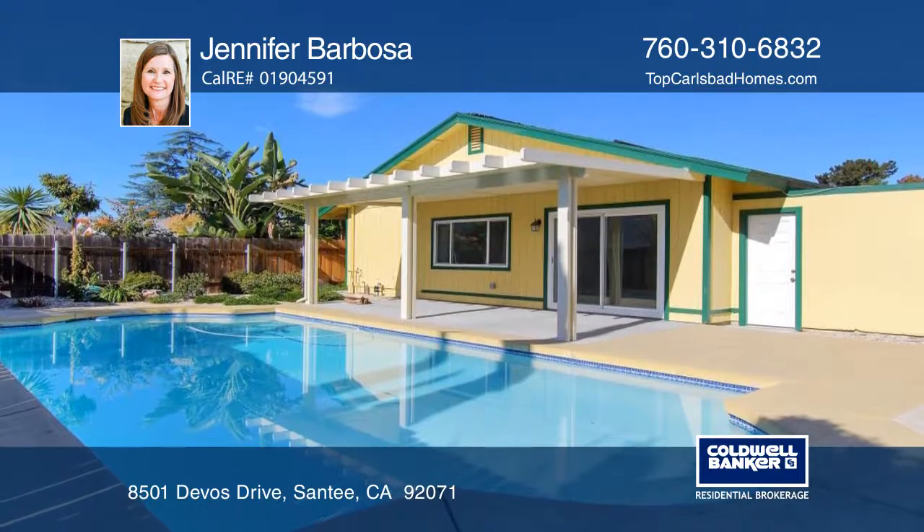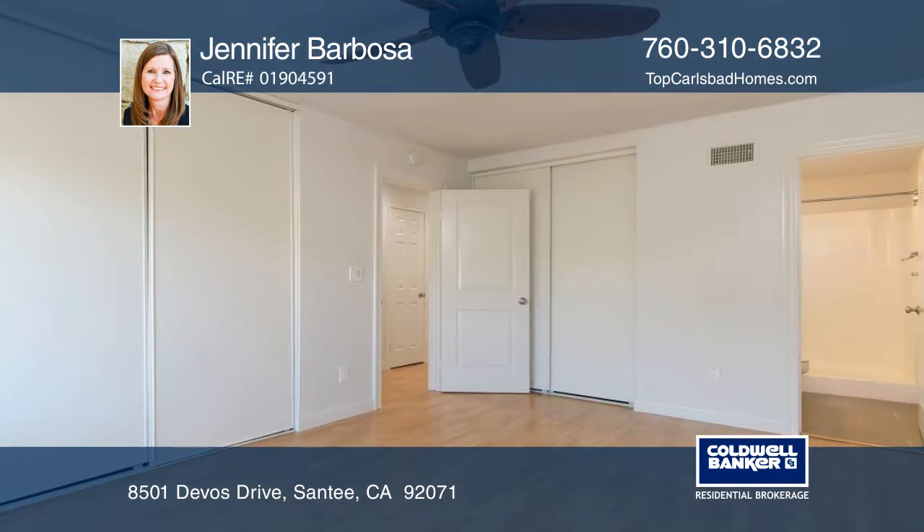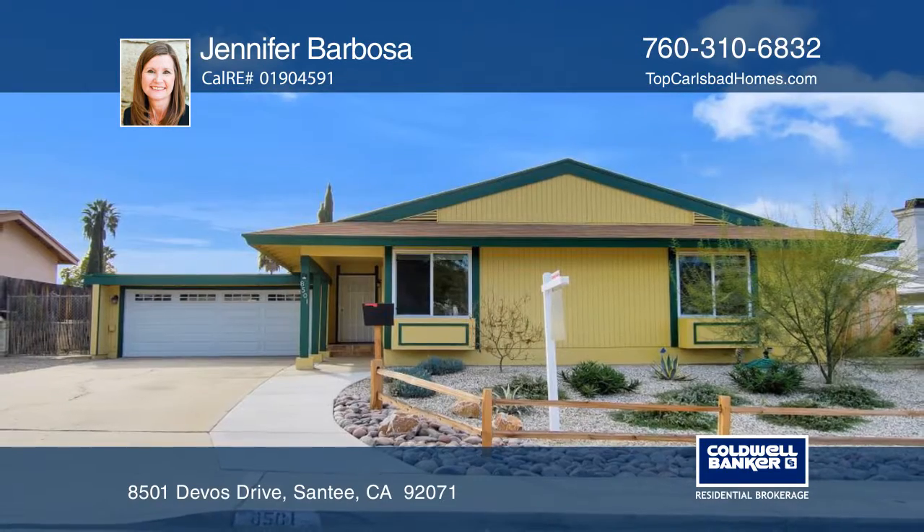Within one mile of serene Sycamore Canyon trails and nearby commute routes, this home is a delightful oasis in a desertscape. Come see it in person with Jennifer Barbosa.